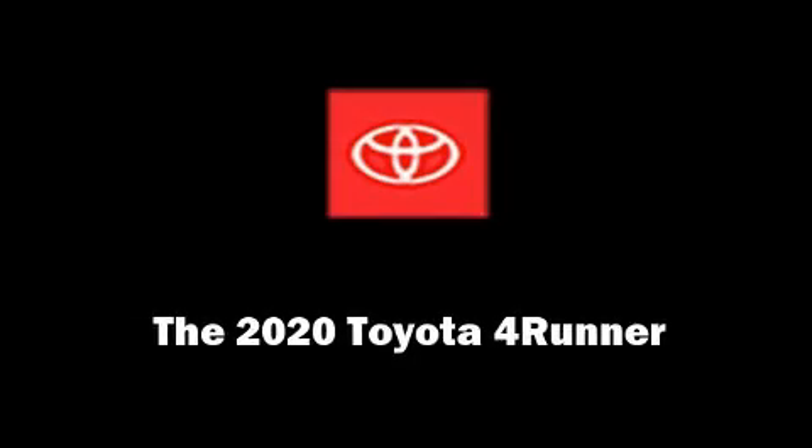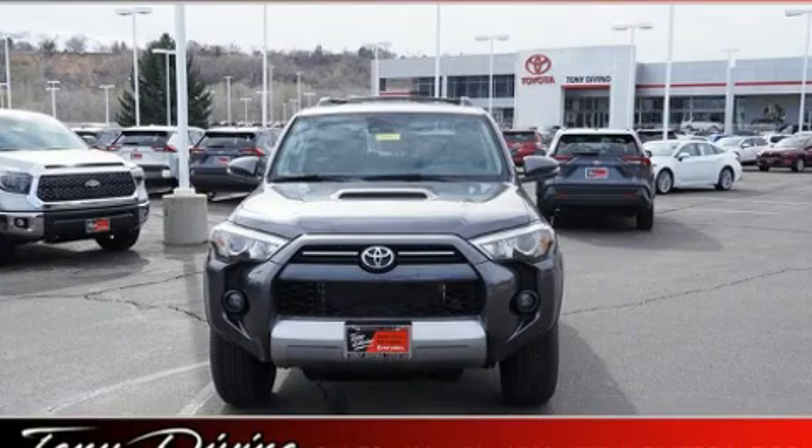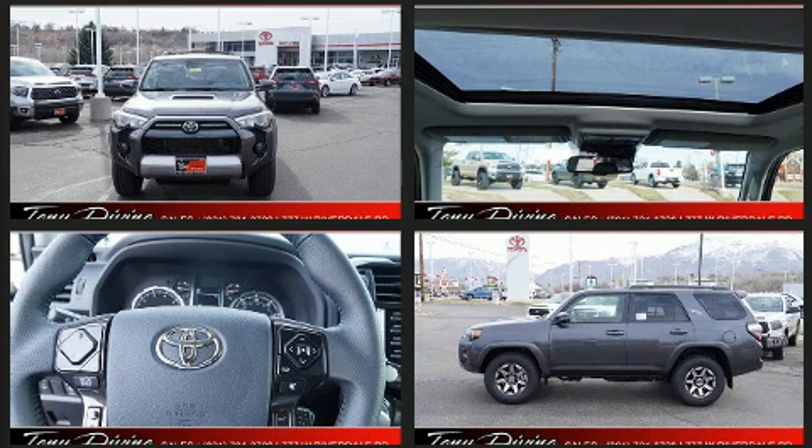Introducing the 2020 Toyota 4Runner. Under the hood, you'll find a six-cylinder engine with more than 270 horsepower, providing a smooth and predictable driving experience.